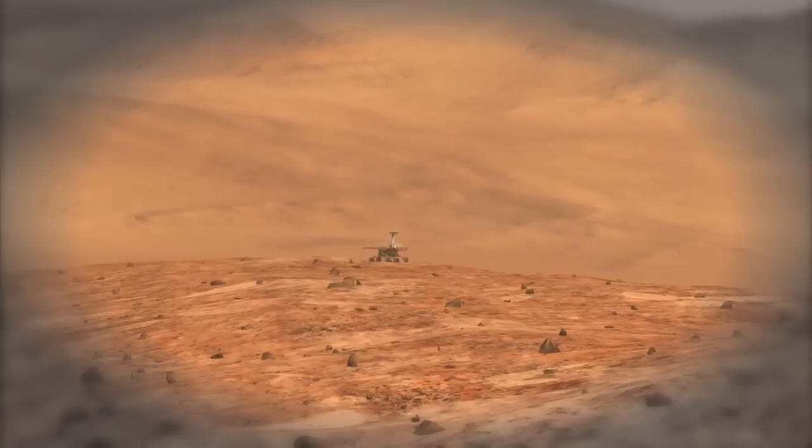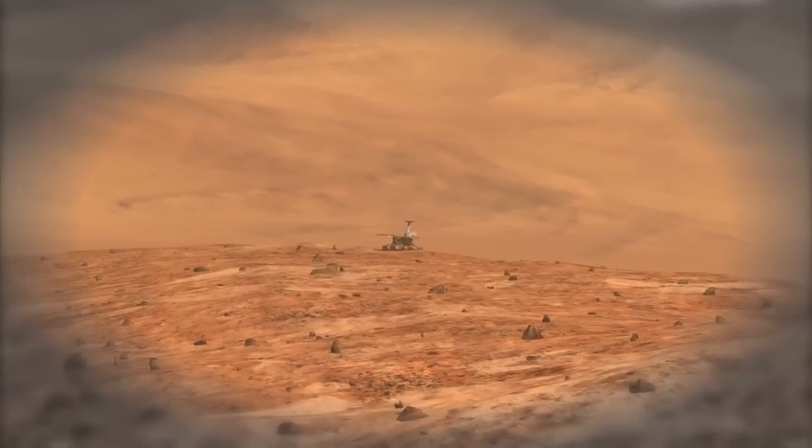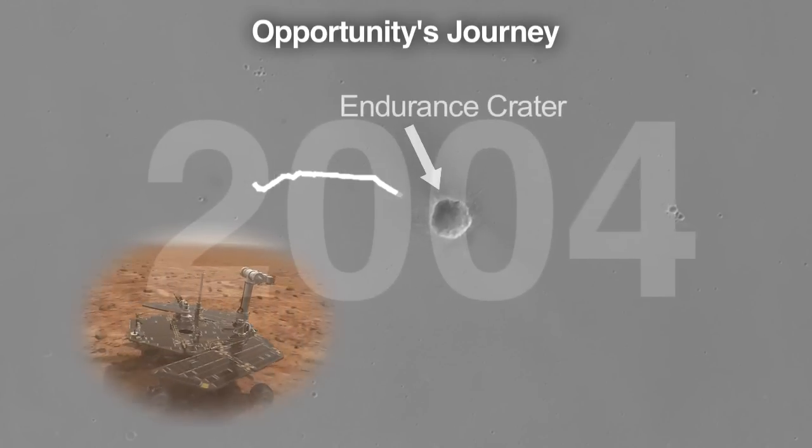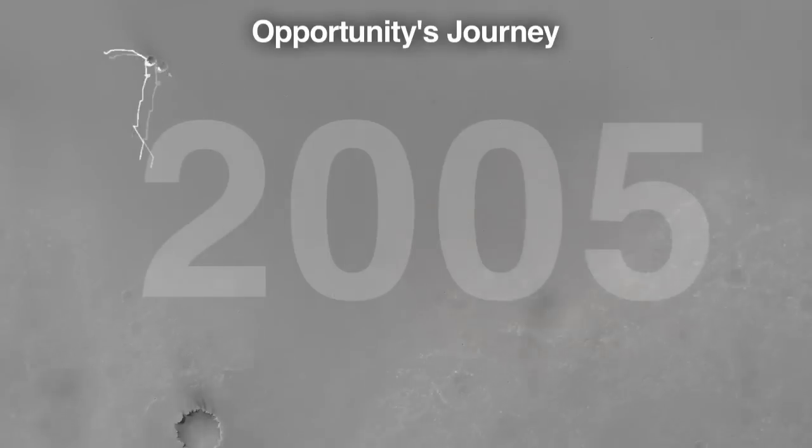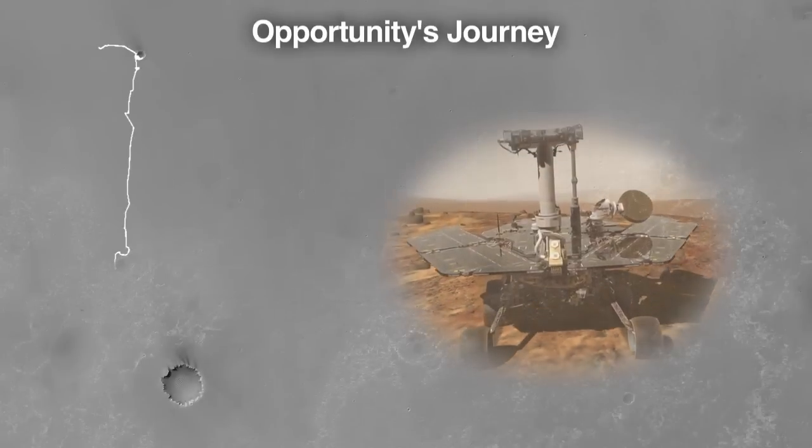It's been seven years since the rovers landed on Mars. This was originally a 90-day mission, only three months. The fact that they've lasted this long and driven this far was beyond anybody's imagination. Opportunity has crossed almost 26 kilometers of terrain and it's still in very good health — that's amazing after seven years.